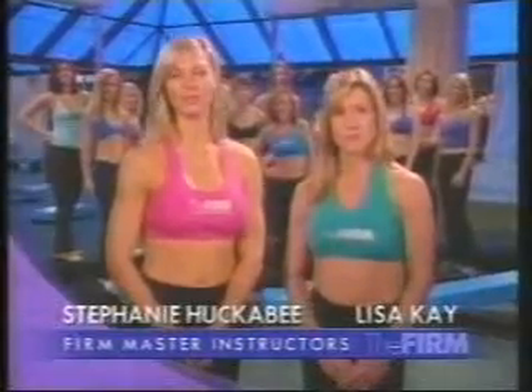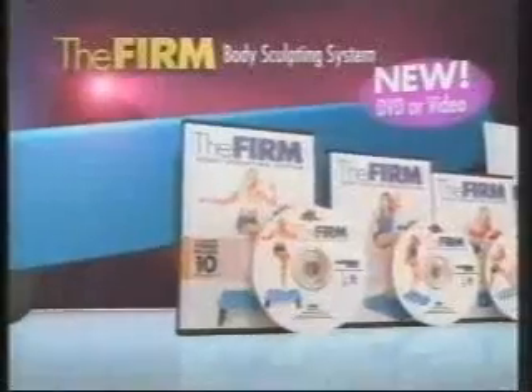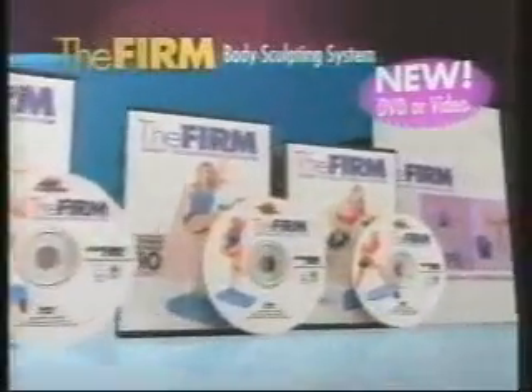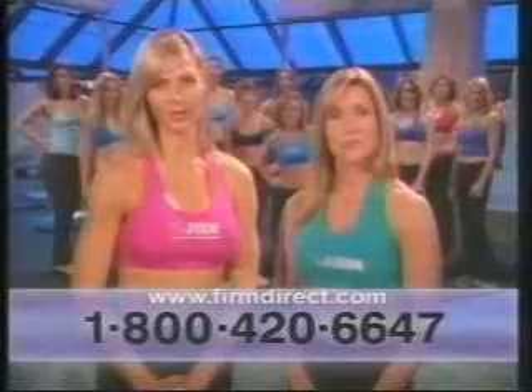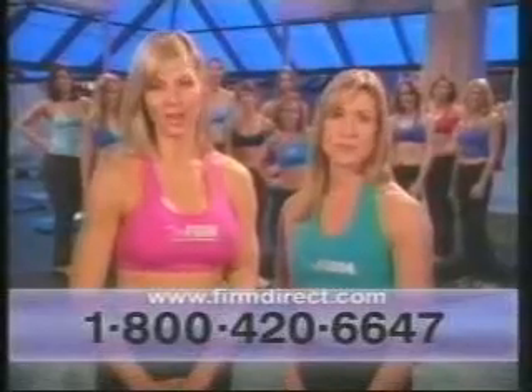If you want to feel better about yourself, if you want to gain confidence and feel good when you look in the mirror, check out the firm. Our new video workouts are the best we've ever made. Combine that with our new three-in-one firm box and I know you'll get results. It's all there waiting for you. All you have to do is make the call.